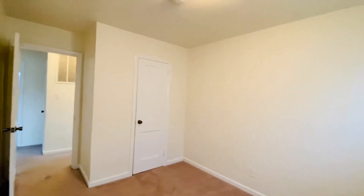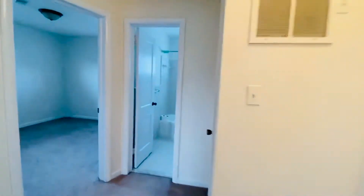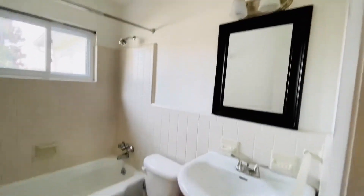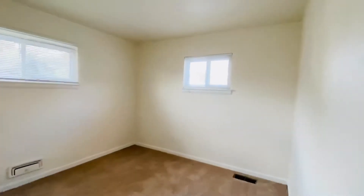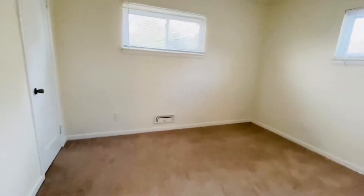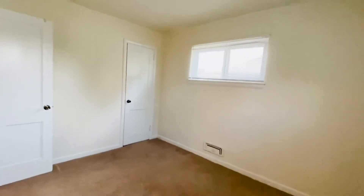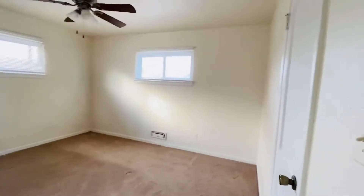This is one of the small bedrooms. We have three bedrooms. Here's the full bath — it's very pretty. Here's bedroom number two. And the largest of the three bedrooms does have a ceiling fan.